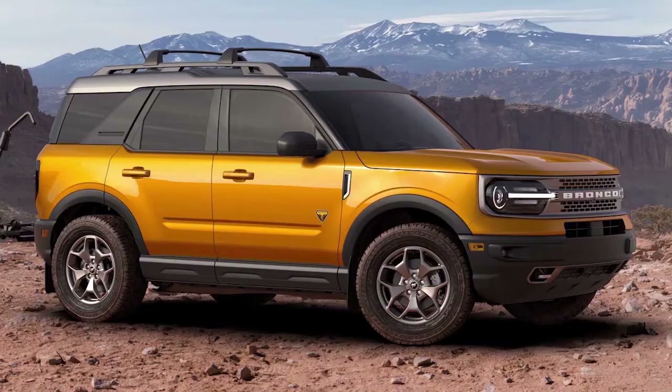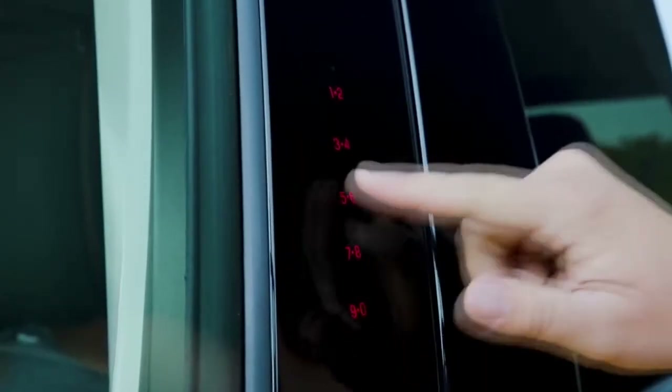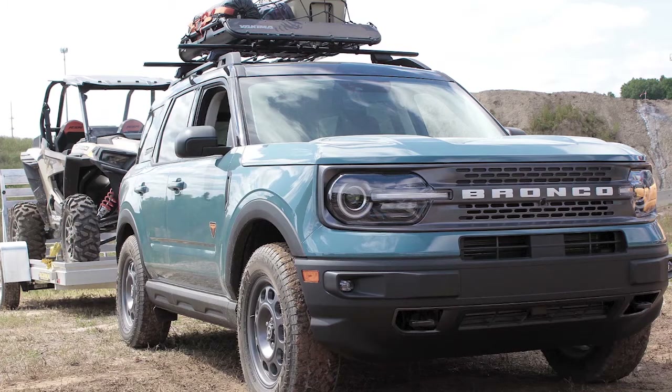Let's look at the Ford Bronco Sport. There are many good reasons to buy a new Ford Bronco Sport. It's a small SUV with excellent handling, great off-road ability, and a lot of high-tech features. If you want to tow, it won't let you down.